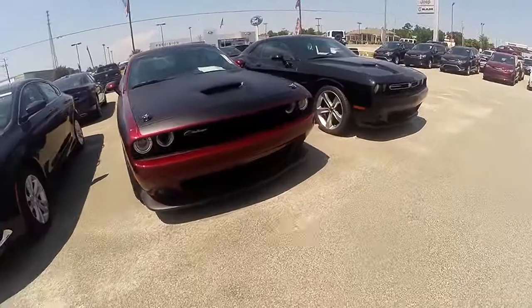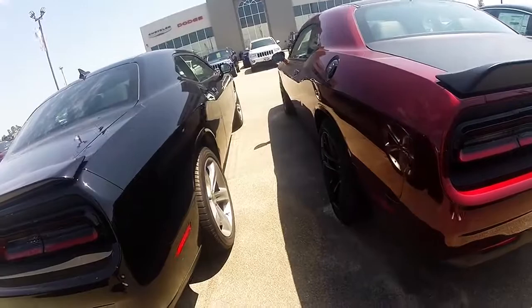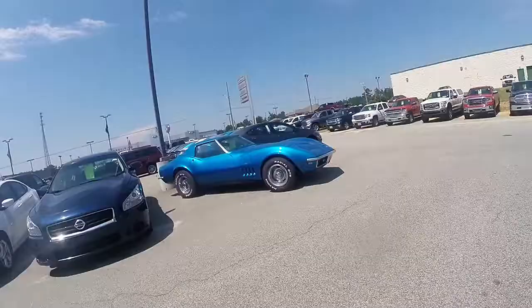I'm going to take a nice, good look at some cool cars, like this one. Holy cow, look at this Challenger. Have you ever seen a Challenger in this color? It looks awesome. It's not a Mac though, but that is okay because this color kind of balances it out.